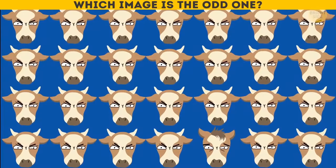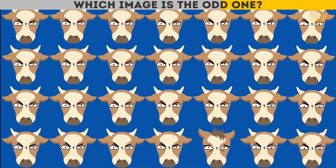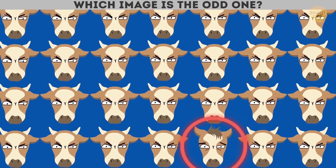Which image is the odd one? A horse is hiding among these cows!